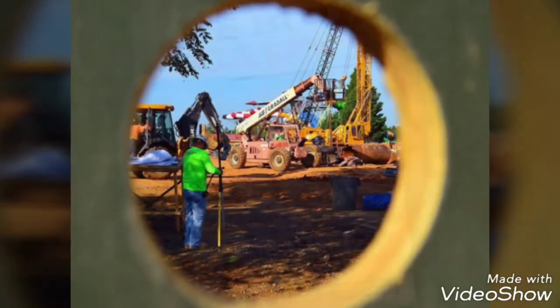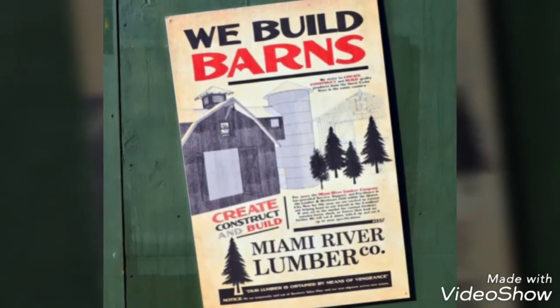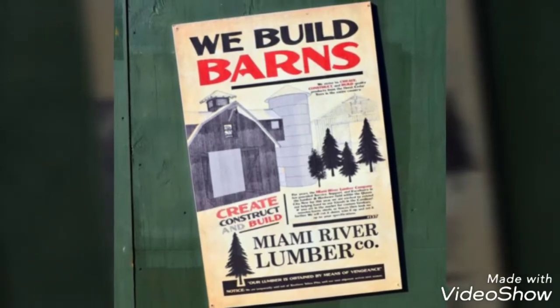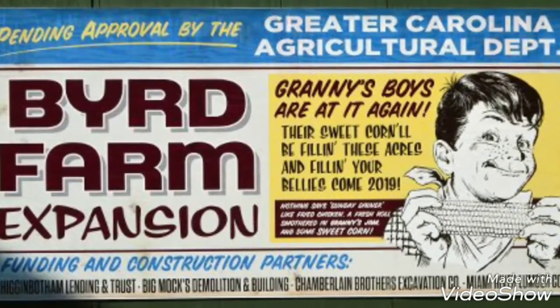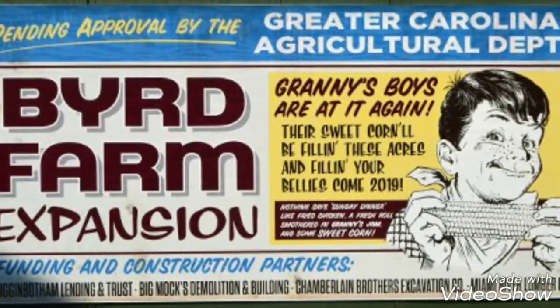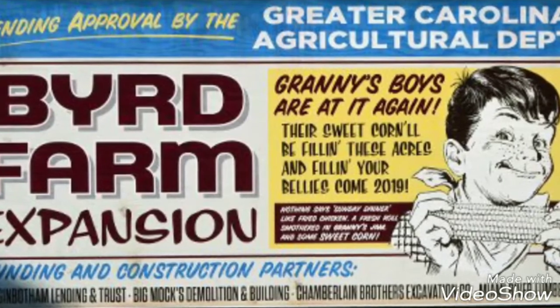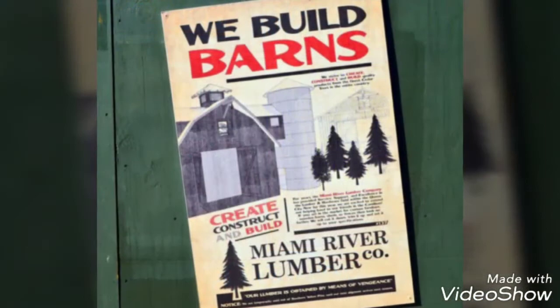Take a look at this: Miami River Lumber Company — 'We build barns.' That's a jab at Mystic Timbers and Miami River Lumber Company. There's also a Bird Farm Expansion poster talking about Granny's Boys and sweet corn filling your bellies, coming in 2019.